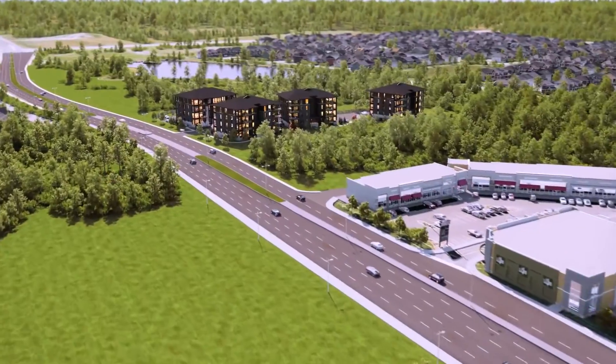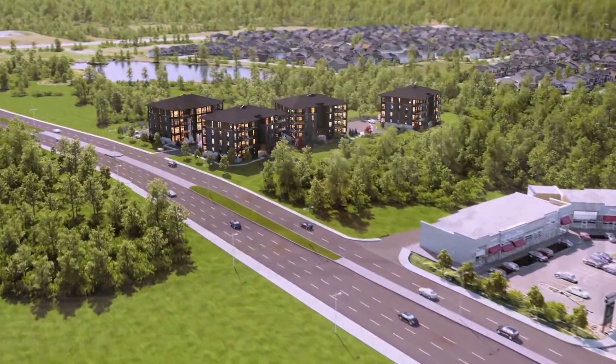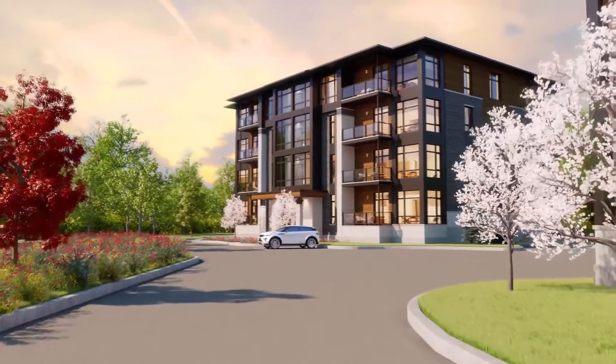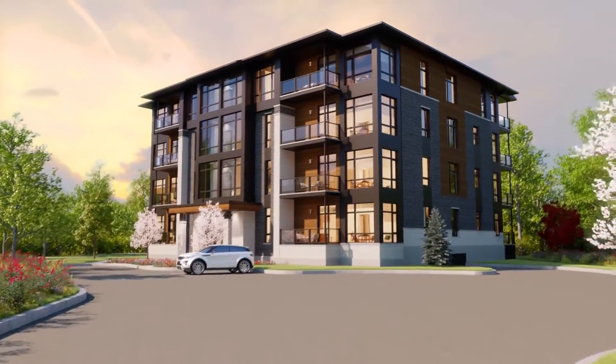Allura Boutique Condos is a four-story condo project here in Riverside South. It's very unique in the sense that we have 16 suites per building, but they're all corner suites, and they all have expansive balconies. We wanted to bring the standards we've been known for in our other product lines — our single-family homes and our bungalows — and bring that to the condo realm.